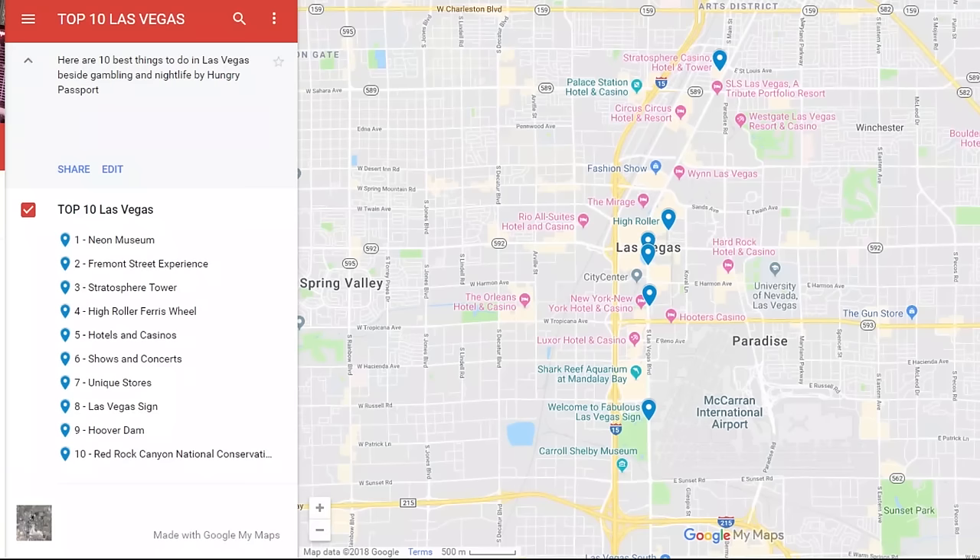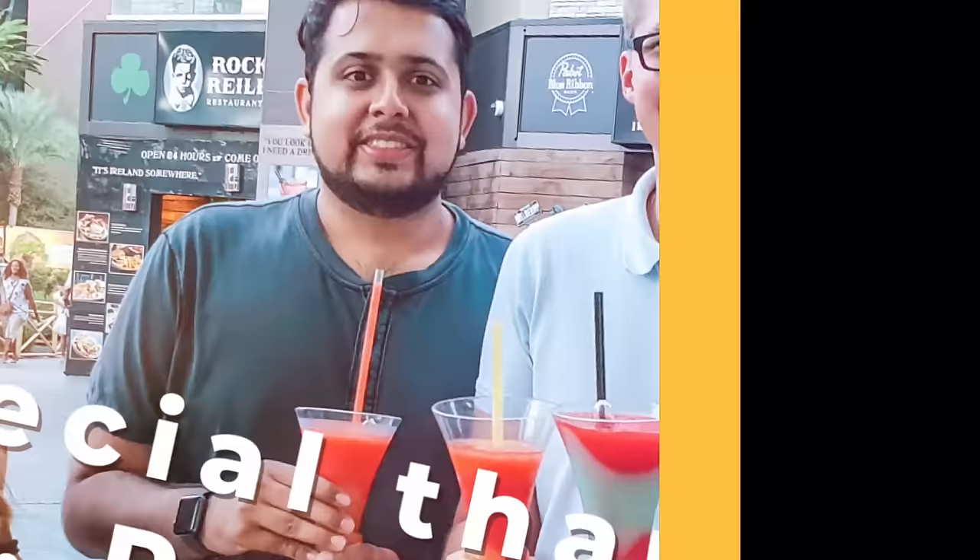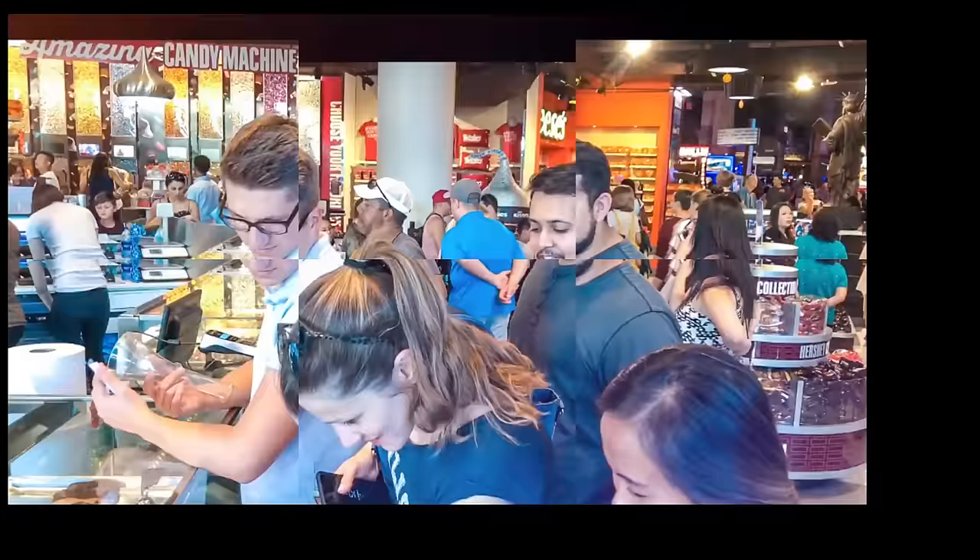We created a Google map with all the suggestions — the link is in the description. Do you have a favorite place in Las Vegas? Share it in the comments below. And don't forget to like this video and subscribe to our channel.